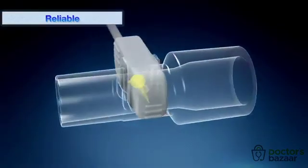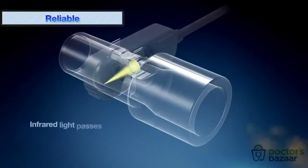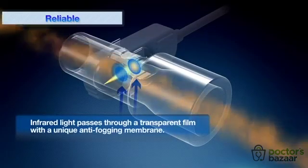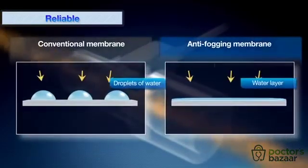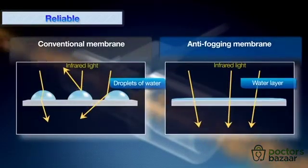Another innovative feature of CAP1 is the use of an original transparent film with an anti-fogging membrane. The anti-fogging membrane forms a smooth layer of water which allows stable transmission of infrared light without irregular reflection. This technology eliminates the need for heaters and leads to reducing power consumption and weight of the CAP1 sensor.